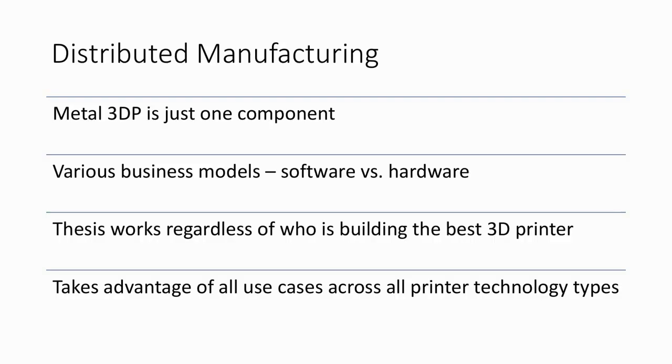When it comes to how we're playing this thesis, we follow three areas of 3D printing: 3D bioprinting, metal 3D printing, and distributed manufacturing. This is where we've decided to place our bets, because metal 3D printing is just one component of a much bigger trend — distributing manufacturing. There are a number of business models: Xometry is primarily software, farming jobs out to other firms, while Proto Labs takes all manufacturing in-house and is moving toward the Xometry model. This distributed manufacturing thesis works regardless of who's building the best 3D printer, because it takes advantage of all the different use cases across all the different types of technology.